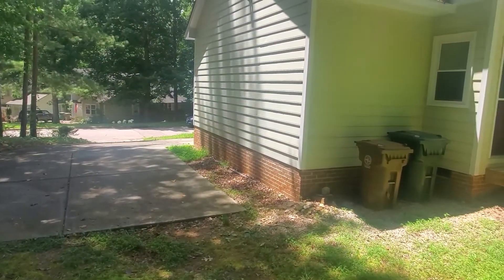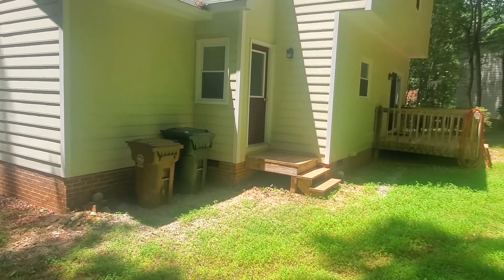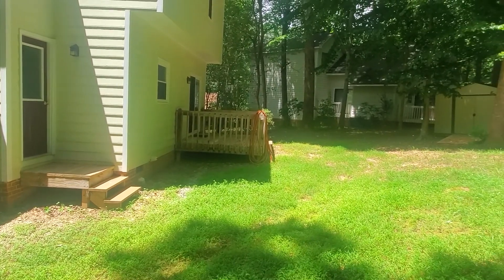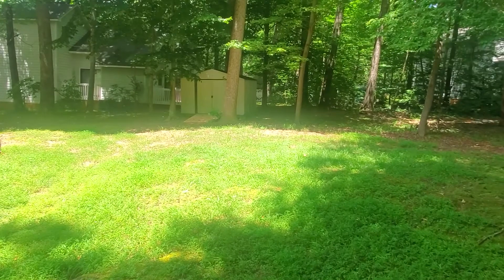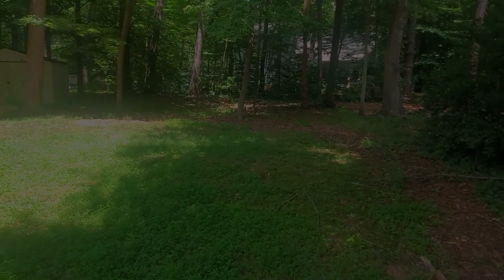Outside, you can see the driveway beside the one-car garage. There is a deck and a good amount of yard space, along with a storage building as well.